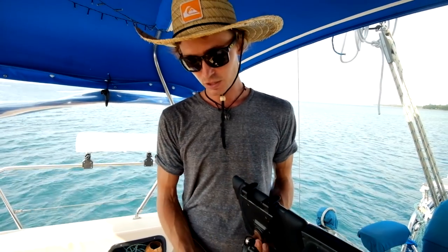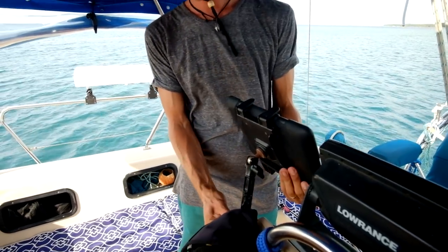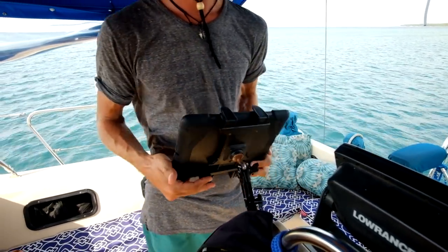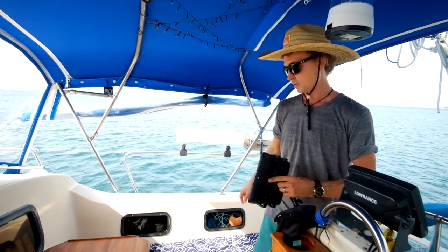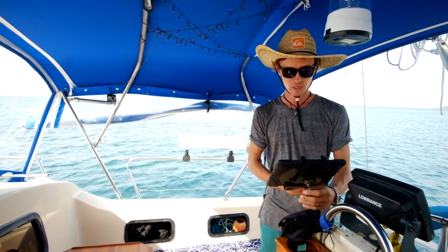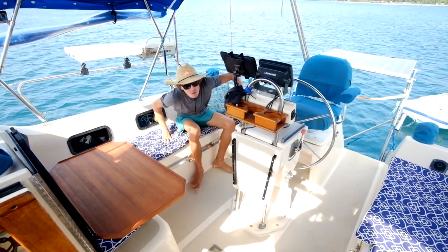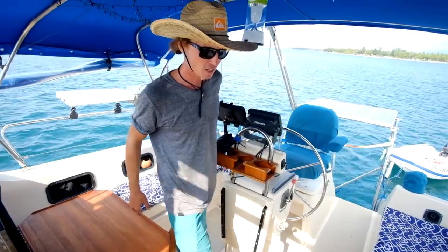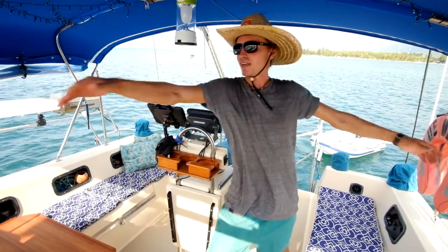A nice feature is when you're on watch and you're tired of sitting at the helm, you can swivel this around and point it whichever way you want — you can be sitting over there, there, anywhere. It's a really good feature. There's a lot of space in here; that's one of the benefits of owning a catamaran — there is enough room to swing a cat in this area.